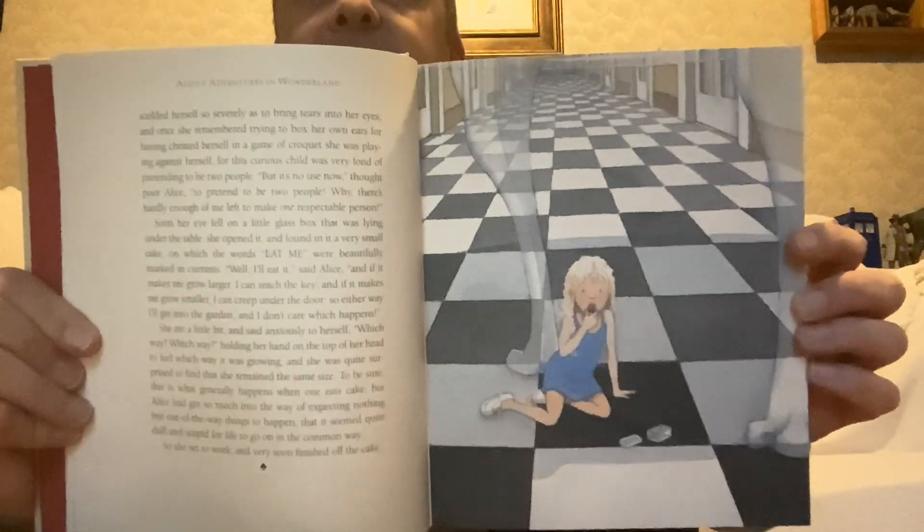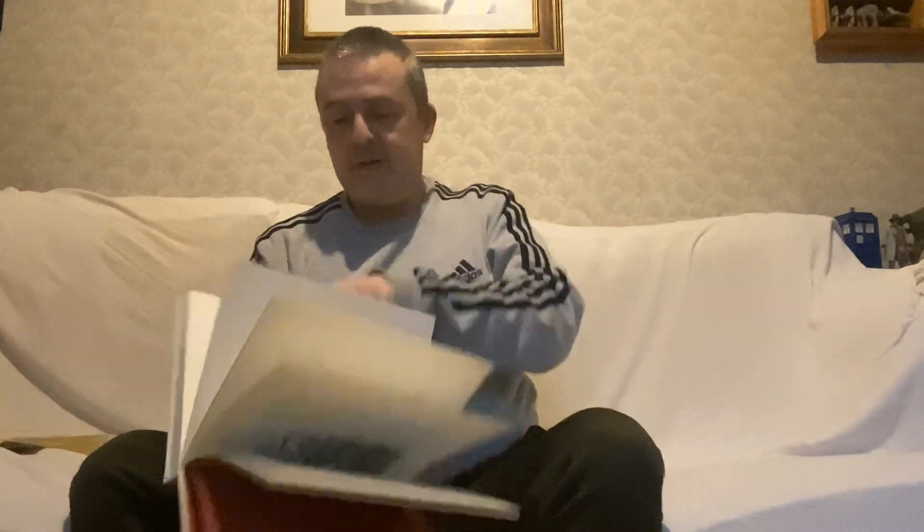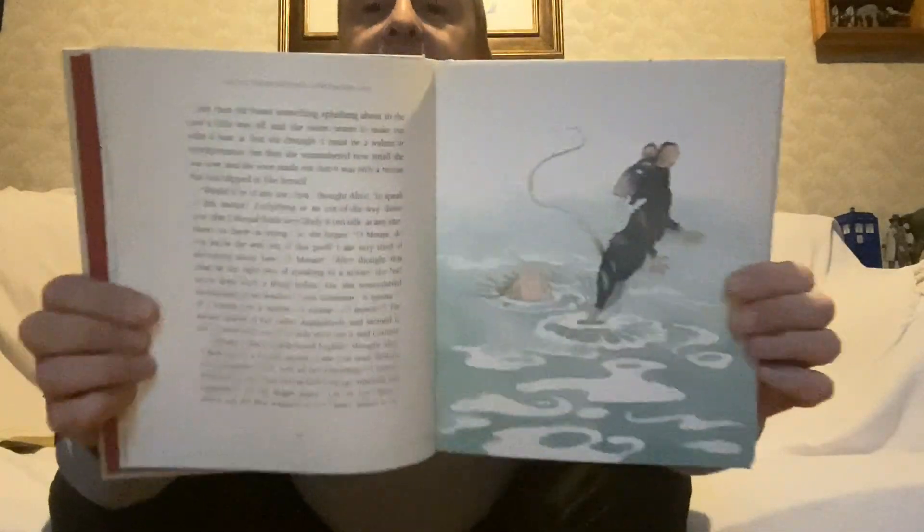Oh, there she is — she drank the bottle. She's now getting bigger; she was small, now she's big. The Pool of Tears. That's lovely. It's a really nice illustration style — I wasn't that keen on it at first, but it really grew on me.